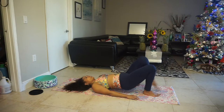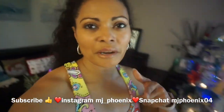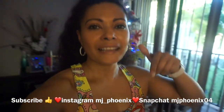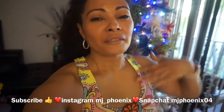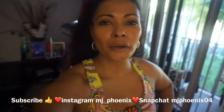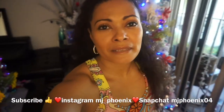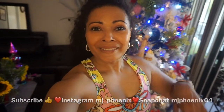This is your friend MJ Phoenix. Don't forget to subscribe to my channel, give me a thumbs up, and click on the link below so you can get 20% off discount from the Pineapple Clothing Store. Follow us on Instagram, Snapchat, and Facebook — and I'll see you soon with more news!